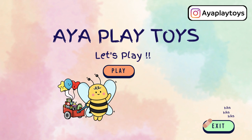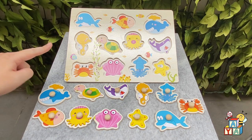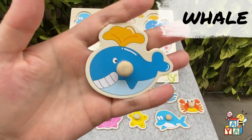Let's play. Welcome back. Finally, we arrived at the sea. Let's greet our friends. Let's say hi to the whale. Hi!